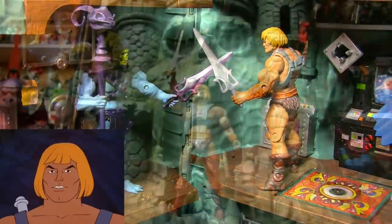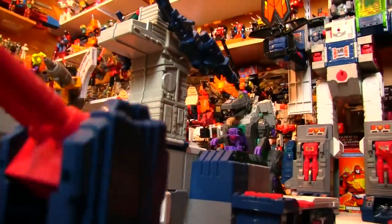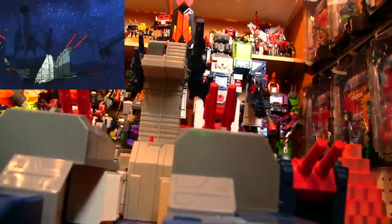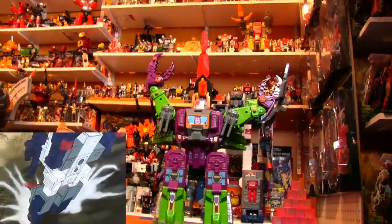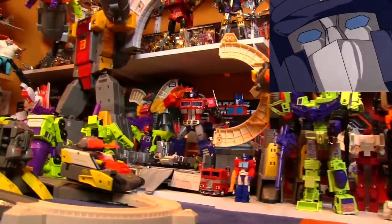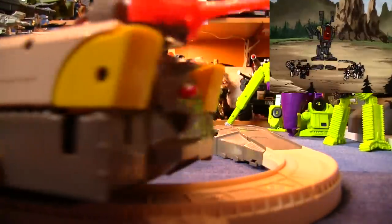Then we've got some G1 Transformers playsets. There's Fortress Maximus — he's a triple changer: a robot, a fortress, and a battleship. Right now he's in his ship mode, which just makes it easier for Scorponok to throw him around. And one of the coolest playsets of the 80s: the Autobot Defense Base Omega Supreme, with motorized tank and rocket!